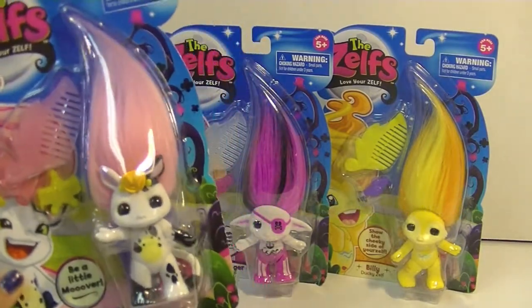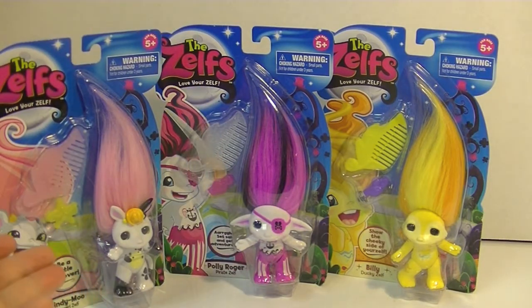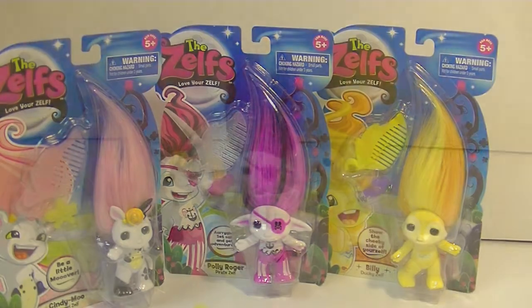I just think these Zelfs are so super cute. Today I've got Cindy Moo and Polly Roger because pirates, and Billy the Ducky Zelf because I love the color yellow and it looks really really cute. So let me get these guys out of their package and we can take a closer look at them.